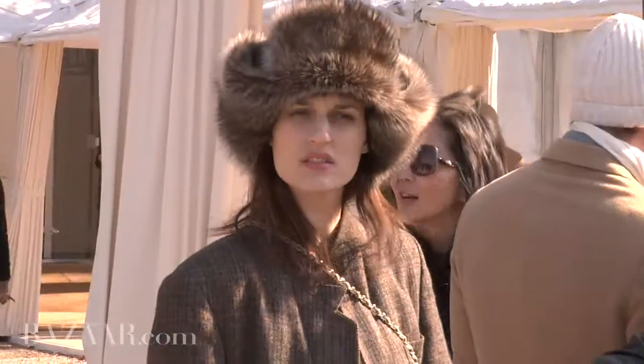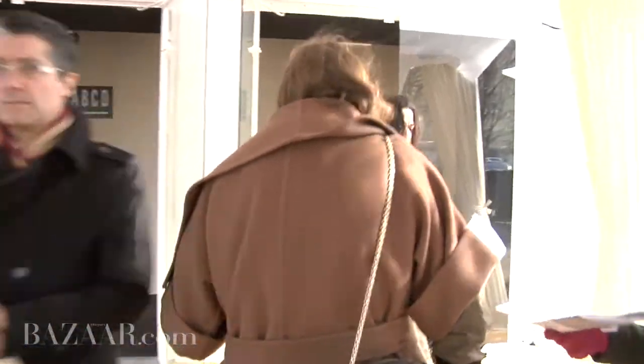We're off now to see Chloé and I'm very excited. Hannah always produces the sort of clothes that a woman wants to wear, so I'm very excited to see what she's got on offer today.